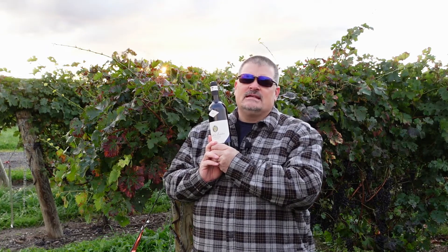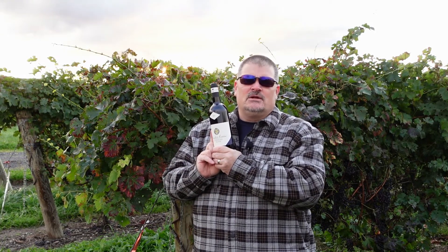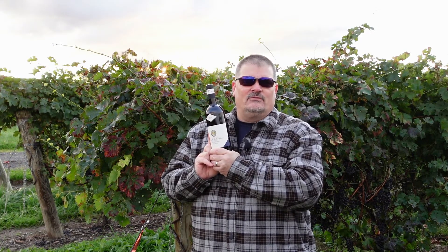And that is the Fattoria de Barbi 2016 Brunello di Montalcino Viña di Fiore single vineyard Brunello. I give it four and a half stars out of five. I am Michael Pincus, the Grape Guy, for michaelpincuswinereview.com. Join me again next week and we'll look at another great bottle of wine.